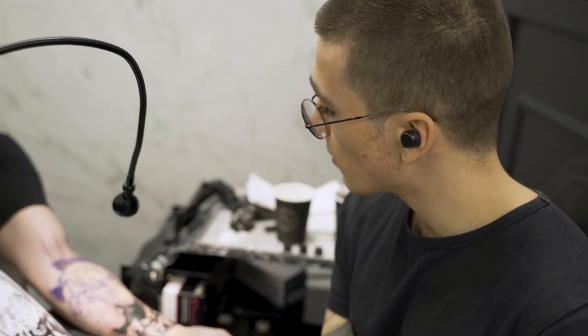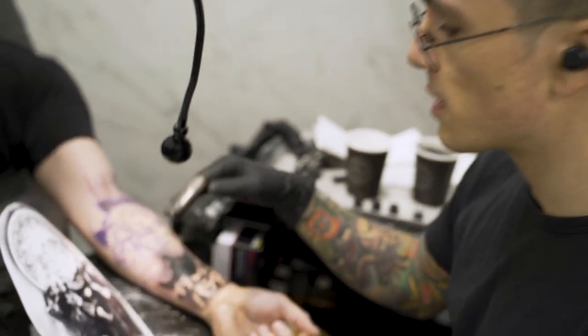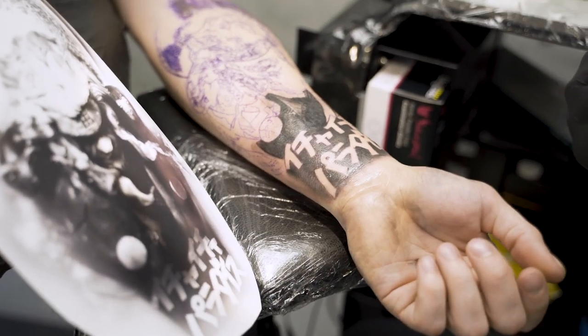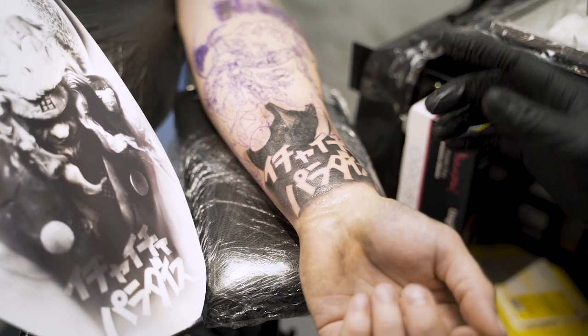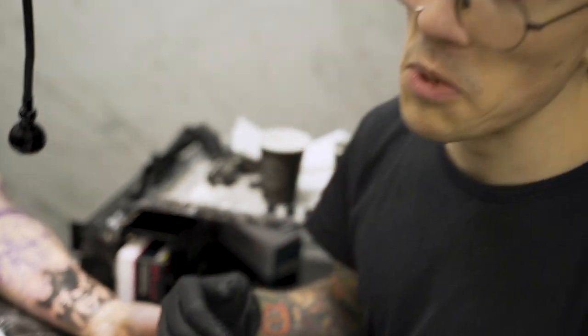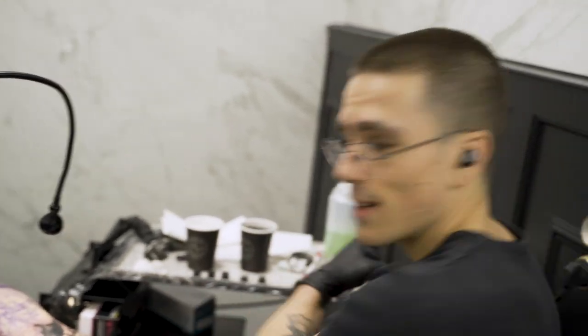We're still making progress. The most interesting part will be the face, so we're just doing the rest of the body pretty much now. Doesn't look like much yet, but you can't rush art, so I'm just gonna keep going and finish in a good spirit. Let's go.